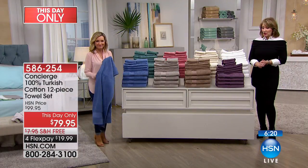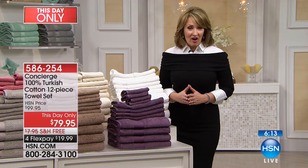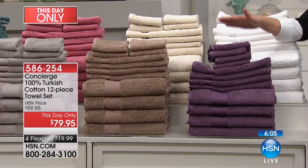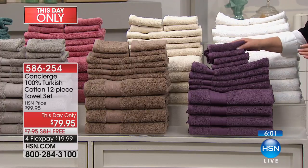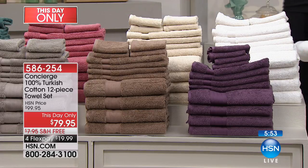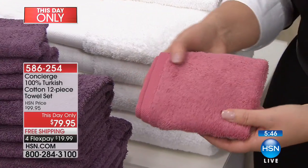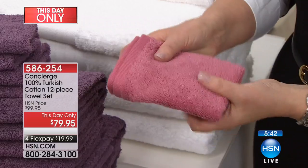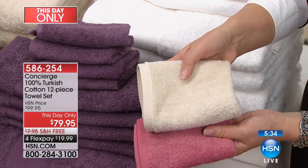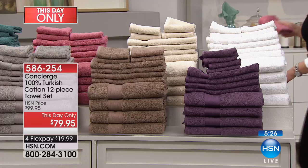We are getting very limited on some of these colors. This is the first time it's ever been offered at this price — you're the first audience to see this, so it is a one-day, one-time only offer. Some of these colors will probably be gone by later today. The plum is a beautiful rich purple — there are only 300 people that can own the plum. The rose is so beautiful — not too pink, not too coral, just a perfect rose. There are only 300 left in rose.